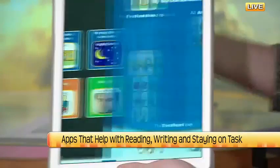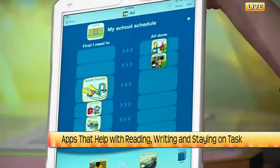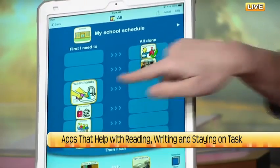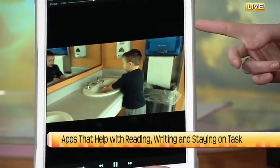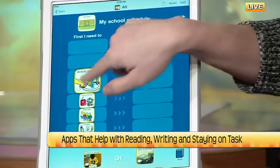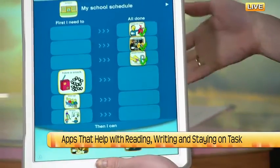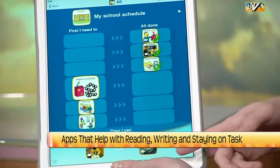Basically, we set out what we're going to do for the day. This one is called My School Schedule. The first thing is hang up my coat, then reading, then wash hands — and there's even a little video modeling how to wash hands correctly. You say 'wash hands, all done,' and you can go through — there are videos with every single activity. And when you're done with everything, you can have the choice to read a book or get a drink.